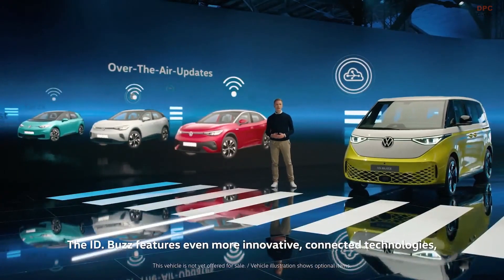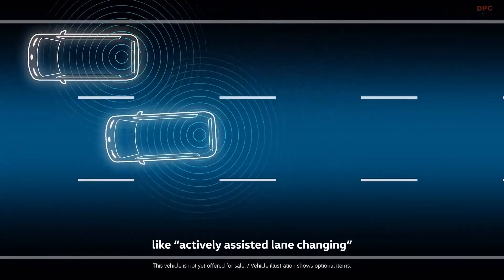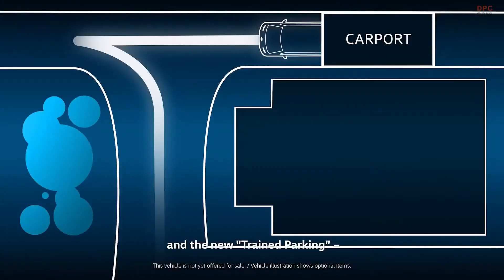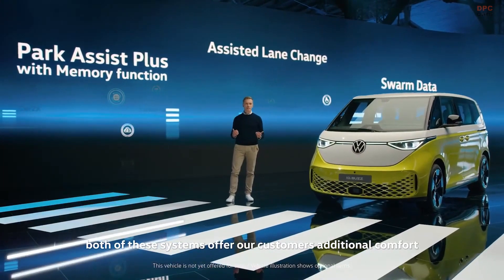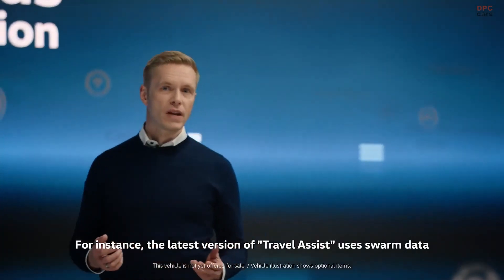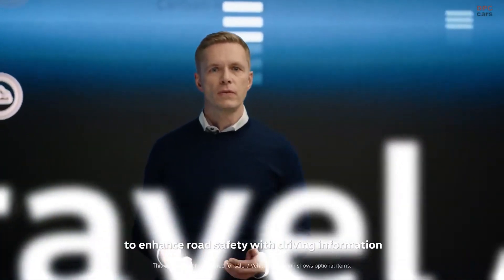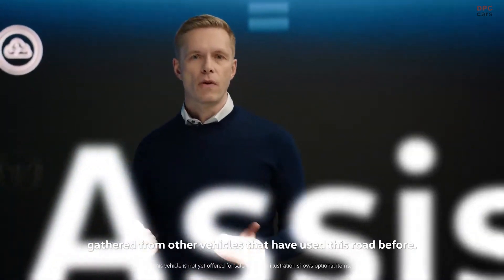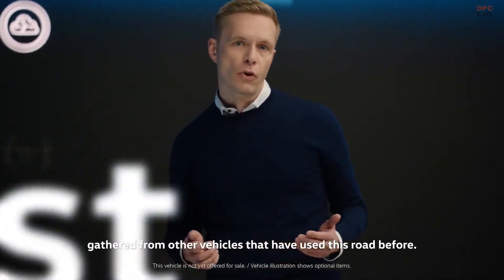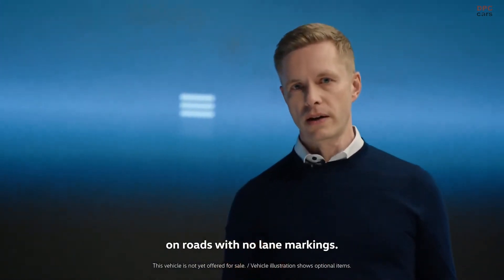The ID.Bus features even more innovative connected technologies, like actively assisted lane changing and the new train parking. Both systems offer customers additional comfort in a vehicle of this size. The latest version of Travel Assist uses swarm data to enhance road safety with driving information gathered from other vehicles that have used the road before, helping keep the vehicle in lane even on roads with no lane markings.